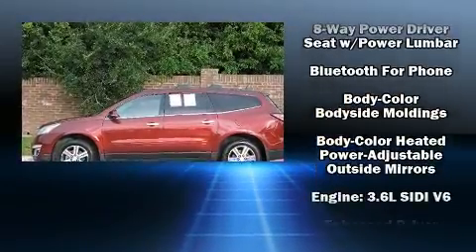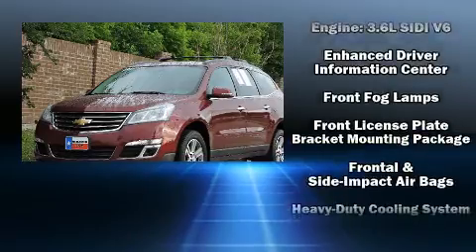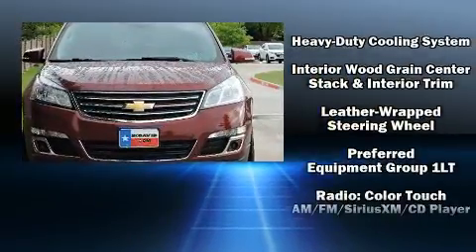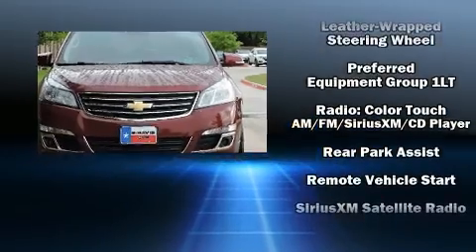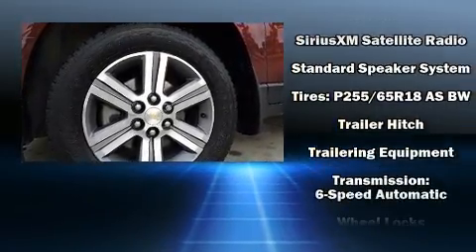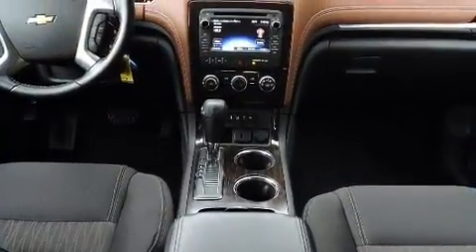Chevrolet ensures the safety and security of its passengers with dual front impact airbags, head curtain airbags, traction control, brake assist, a panic alarm, OnStar, and four-wheel disc brakes with ABS. Sophisticated all-wheel drive assures superb handling in any weather condition. A Carfax history report indicates just one previous owner.